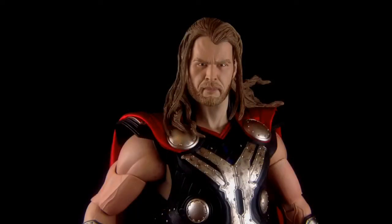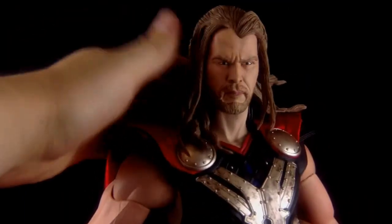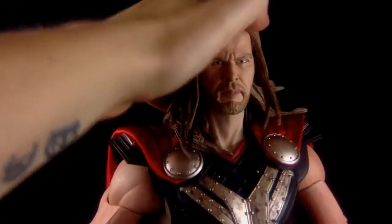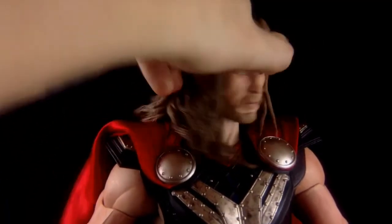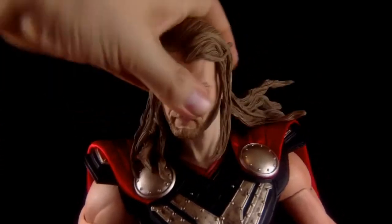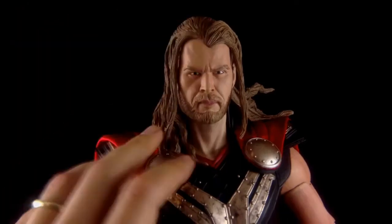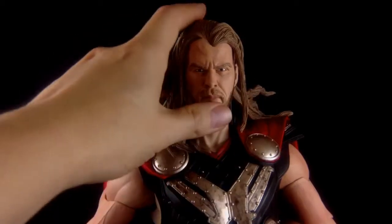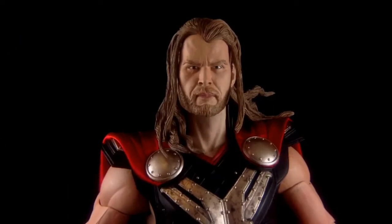Now let's take a look at the articulation on Thor, starting with the head. He is somewhat hindered by his golden luscious locks — he's got a little bit of upward motion, fairly good downward motion, and it does rotate, but again it's just the hair getting caught. The eyes are kind of positioned slightly offset, so it's hard to get the head up just high enough to look at other characters.